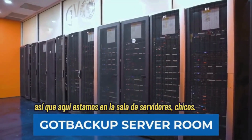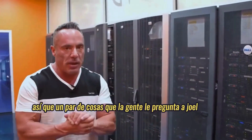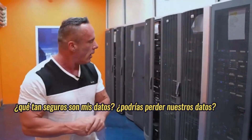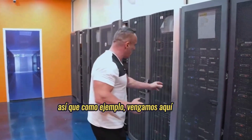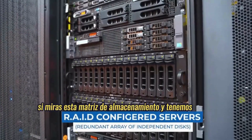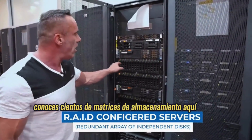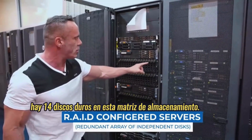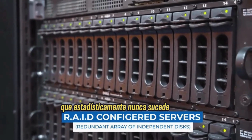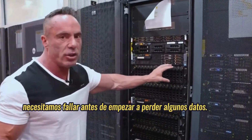We have a coded door here as well to get into the server room. So here we are in the server room — this is where all the magic happens. A couple of things people ask: Joel, how secure is my data, and could you ever lose our data? It's impossible to lose your data, and here's why. If you look at this storage array — we have hundreds of storage arrays in here — there are 14 hard drives across this storage array. Four of these hard drives could fail, which statistically never happens, but let's say it did. Four of these hard drives need to fail before we start to lose some data.